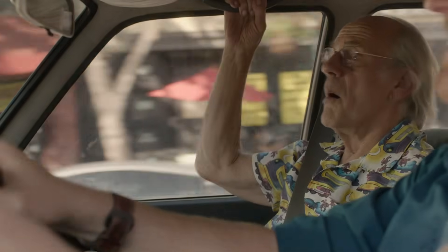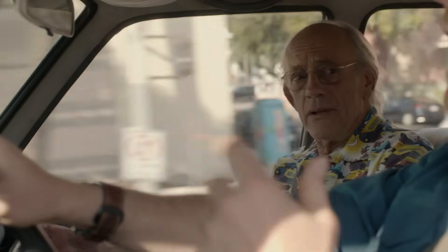Hey, you want to hear my Doc Brown impression? No. Marty! Hi. If you're going to do it, do it. Marty! Marty! Marty! Marty!